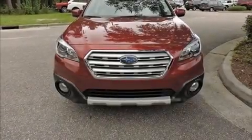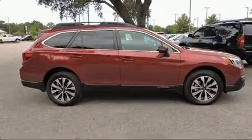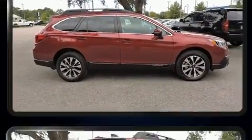Get excited about the 2016 Subaru Outback. With just over 35,000 miles on the odometer, this four-door sport utility vehicle prioritizes comfort, safety, and convenience.